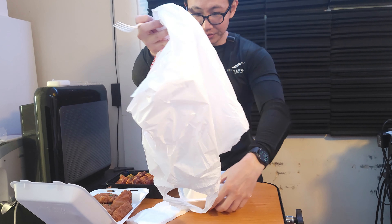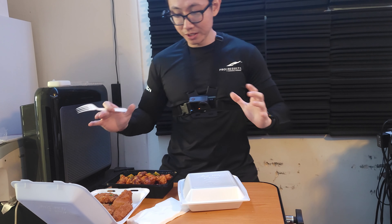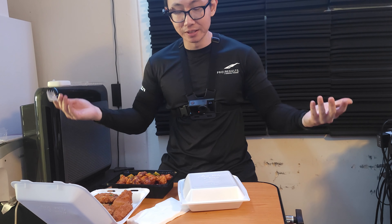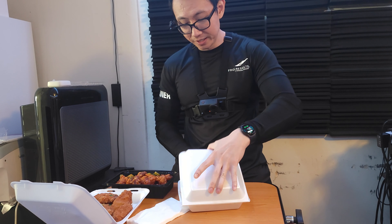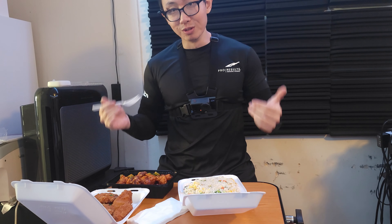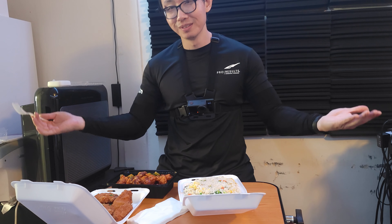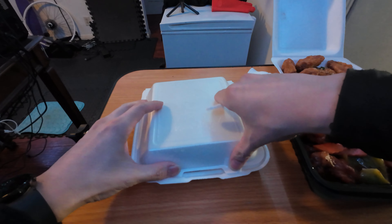Now we reveal the main course. We got two side dishes and then the main course. All of this cost $50 including a $10 tip, so about $45 for the food itself. It used to cost less than $30 but because of inflation it's now $50.